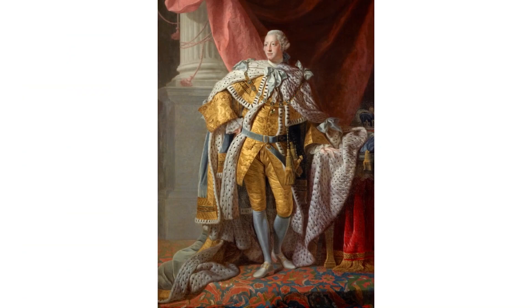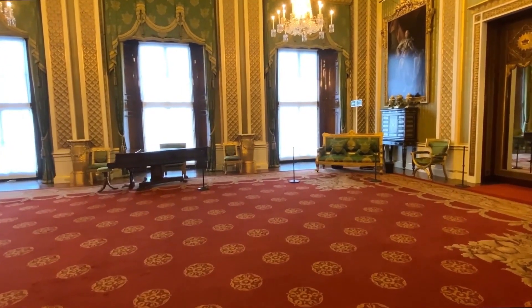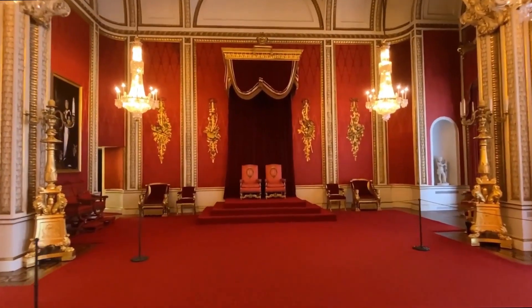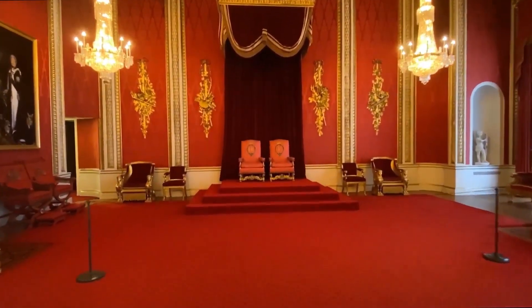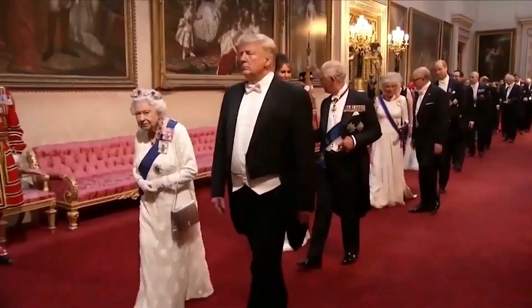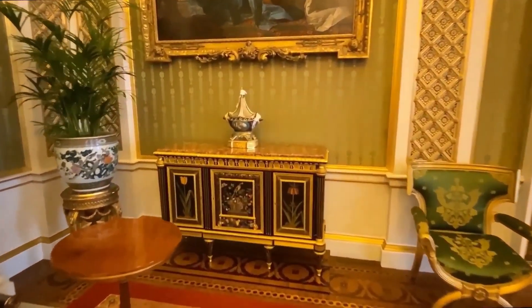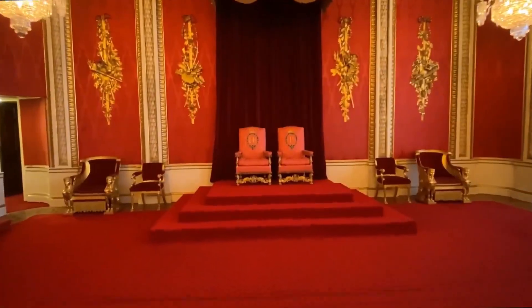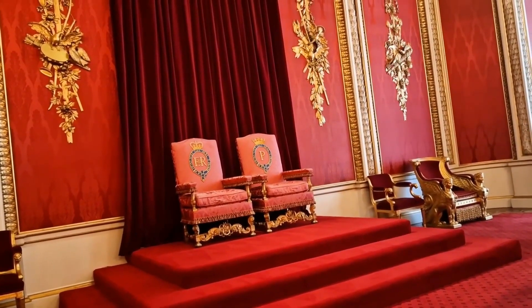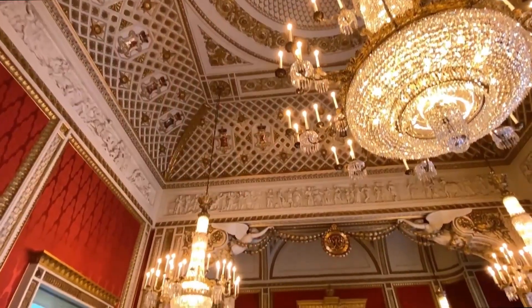The throne room is the following room, and it's perhaps the most significant state room in the palace. The former King's and Queen's thrones, including Queen Elizabeth's from the 1953 coronation ceremony, are shown here. There are several antiquities and relics in the area, including carved and gilded council chairs with velvet seats, cushions, and gold backs resembling Roman chariots.